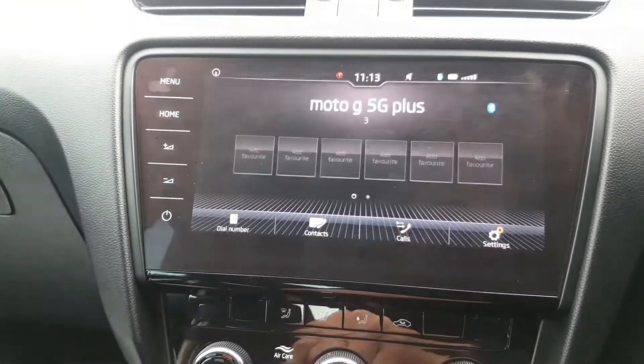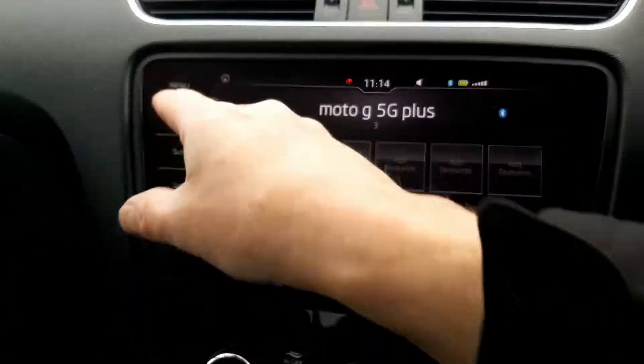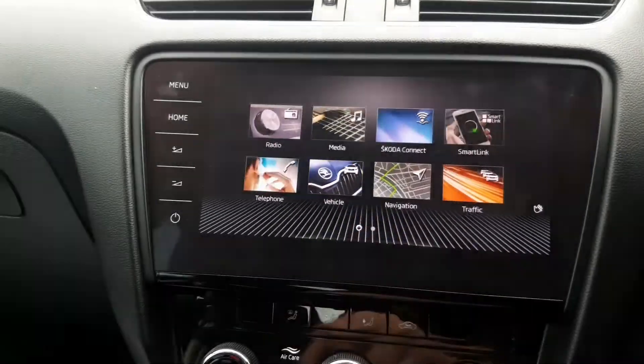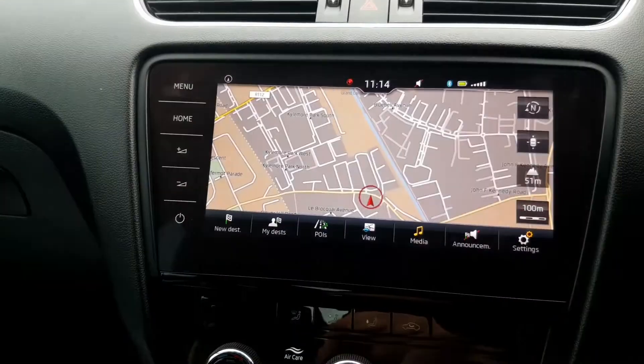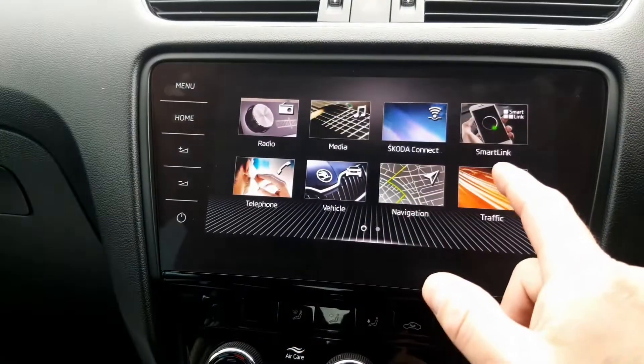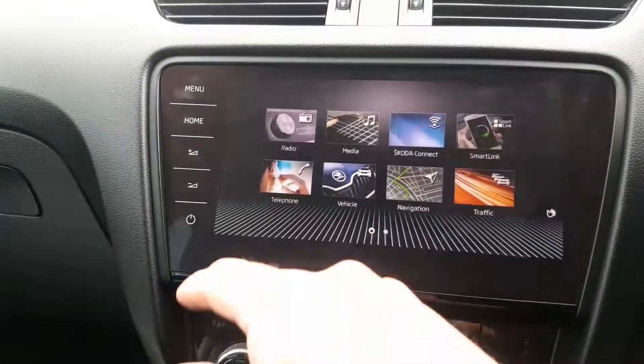Phones are easily connected and it's impressive what can be done from here. And then there are the usual miles per gallon, fuel range, and more vehicle settings. Satellite navigation comes with traffic information, and Google Maps can be mirrored to the media screen with traffic information, which is helpful.